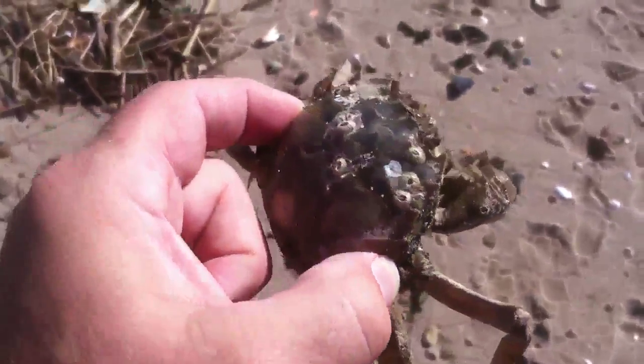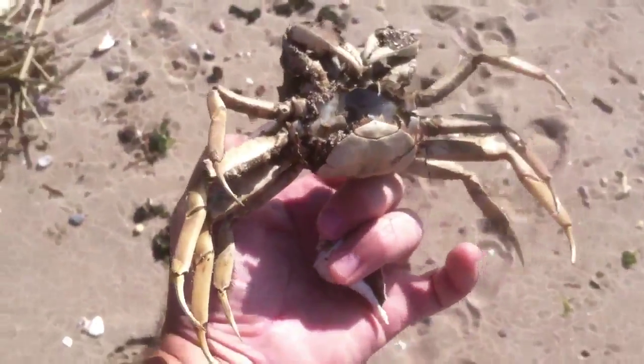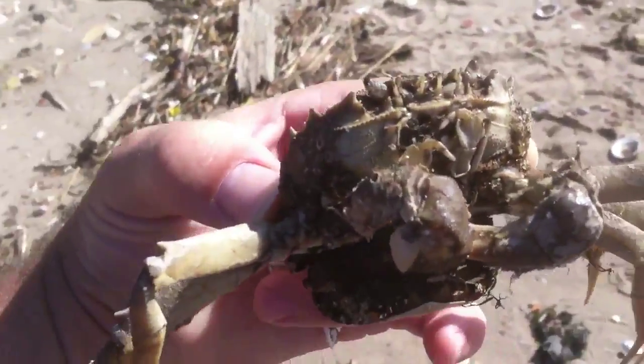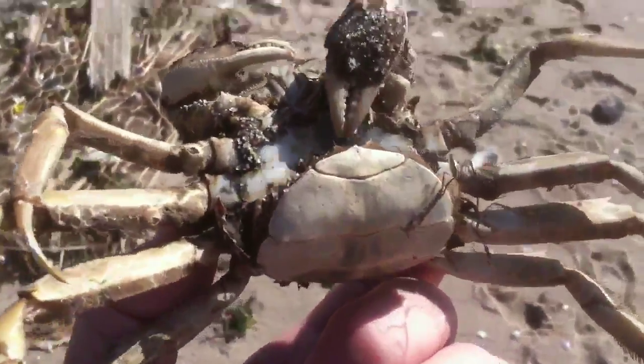This is at the base of Arden Avenue, and this crab does not belong here. You can see how large he is compared to my hand. This is like some kind of reef crab, or if it's a crab, it's just very unusual that it's here.